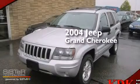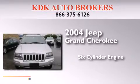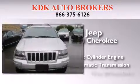This is a 2004 Jeep Grand Cherokee. It has a six-cylinder engine, an automatic transmission, and four-wheel drive.